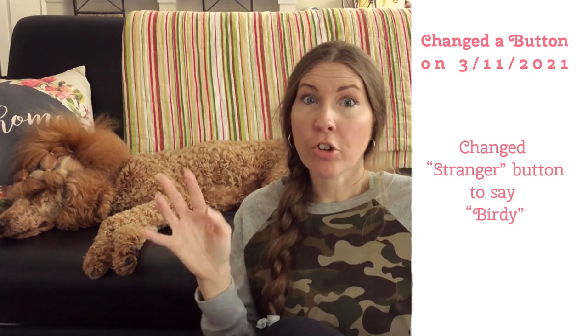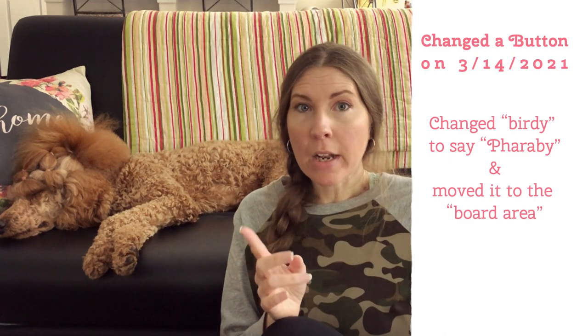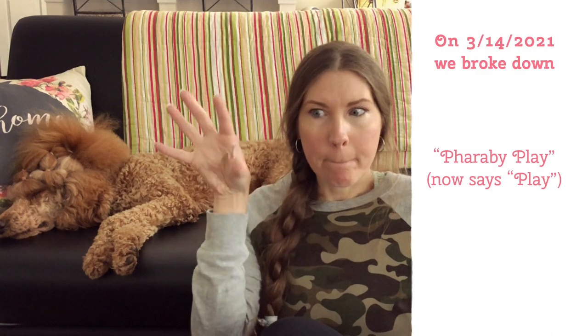Around 3/11, I realized she wasn't going to use the 'stranger' button, so I added a 'birdie' button to the same area as 'squirrel' and 'see,' thinking it would give her another option. But around 3/14, I realized she wasn't going to use those either, so I took away the 'birdie' button and gave her a 'therapy' button. On that day, I also broke down 'therapy play,' which was one button, into a separate 'play' button and added 'therapy.'